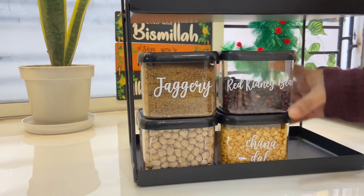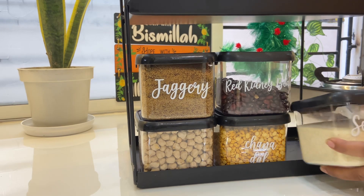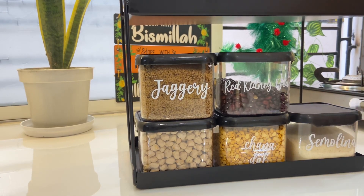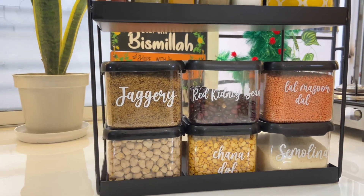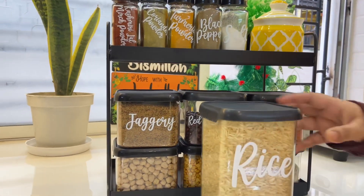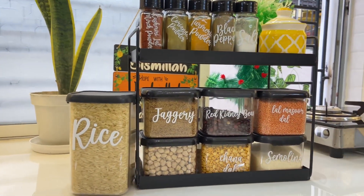You can keep the spices, oil spills, and containers on your own. So do like, share and subscribe to my channel. There are many videos, kitchen tips and tricks, recipes, home decor, and many more coming.